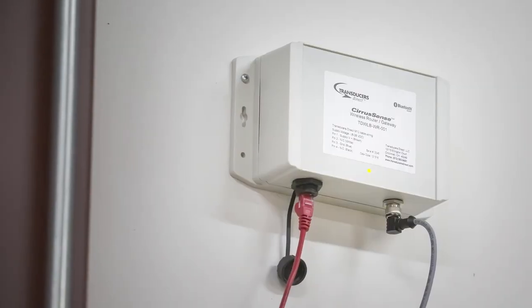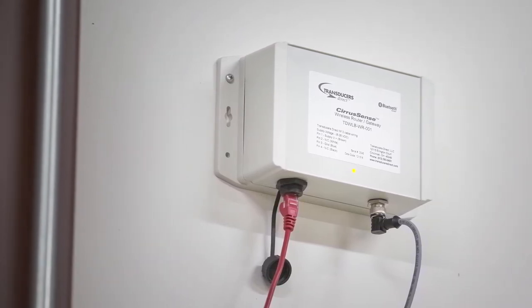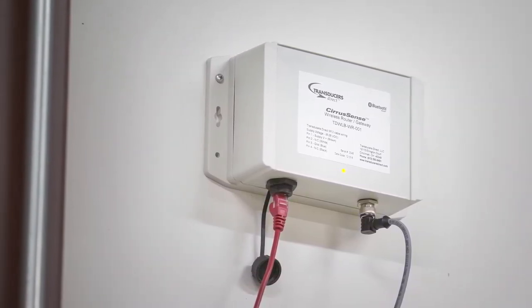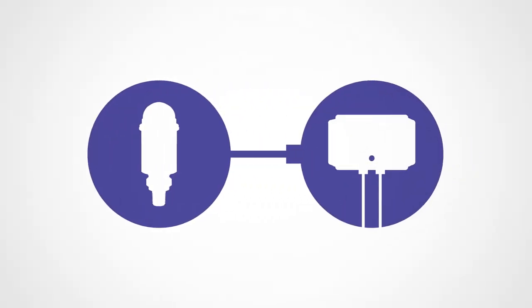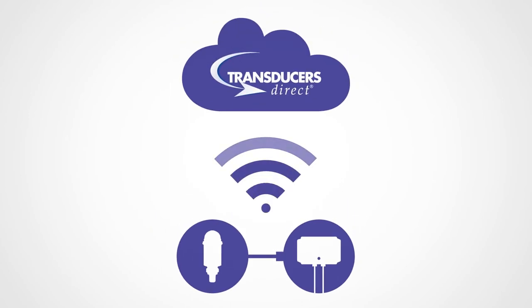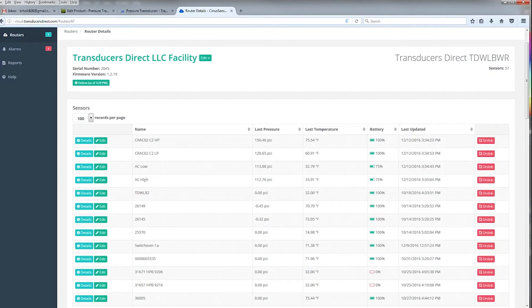The CiraSense family of products also allows the user to access the data remotely anywhere an internet connection is available. By simply pairing the TDWLB sensors with the wireless router, data is pushed up to the Transducers Direct cloud where it is securely stored in the data portal.